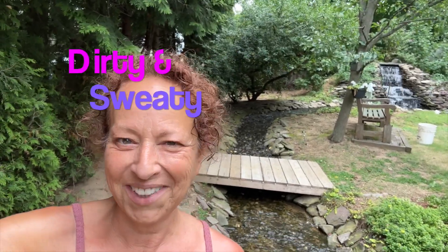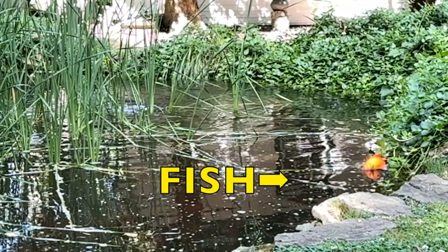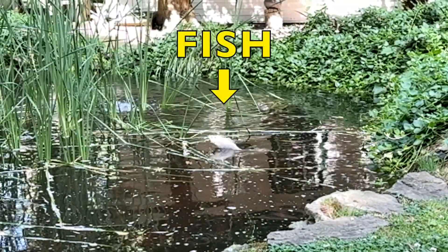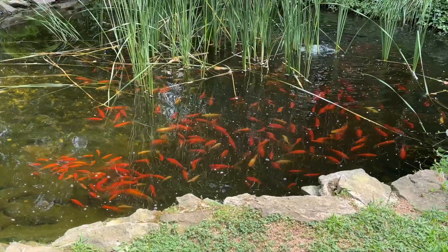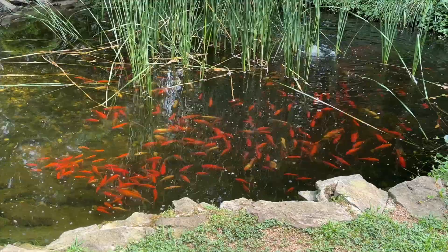Quick surprise video, my curlies. This is the end of the day, so you got me looking a little rough. Check this out — this is what it looks like before I start cleaning.